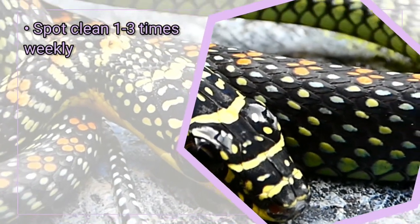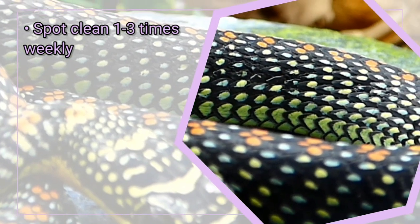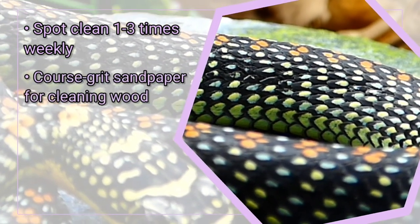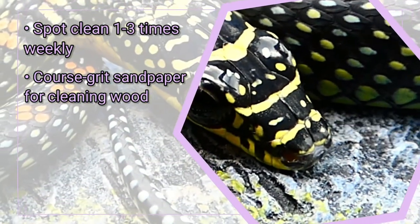Since Paradise Flying Snakes have fast metabolisms, you can expect to spot clean about one to three times weekly. Keepers that use wooden elements such as bark or driftwood may want to invest in coarse-grit sandpaper, as the species tends to leave their excrement on their favorite climbing spots, which you can clean by sanding it off.